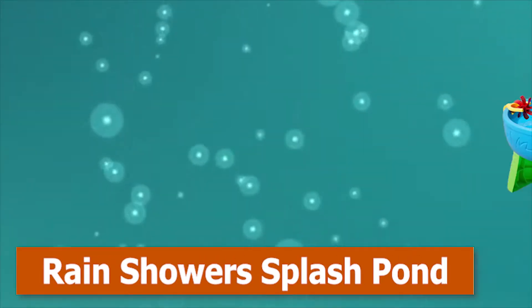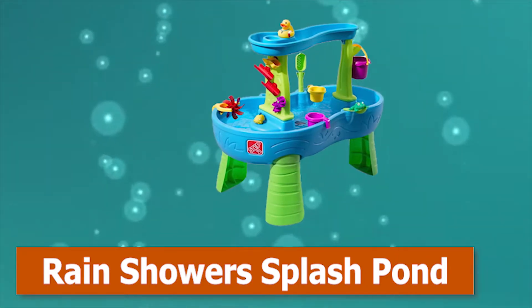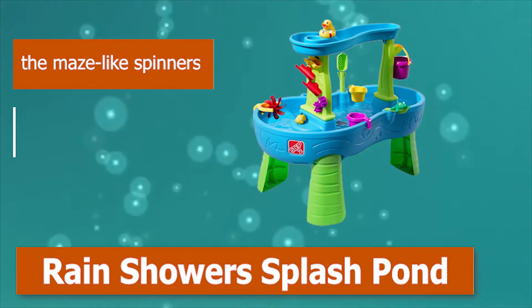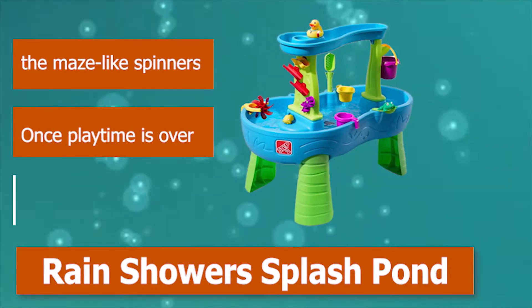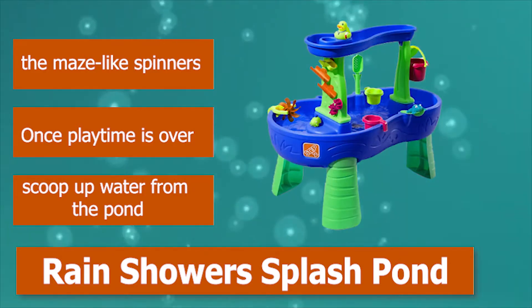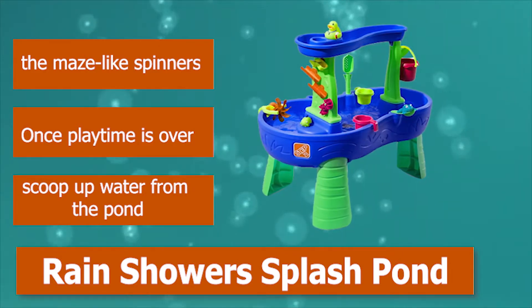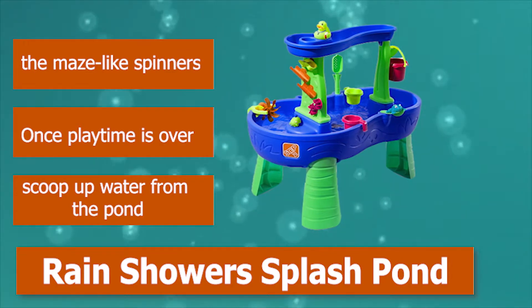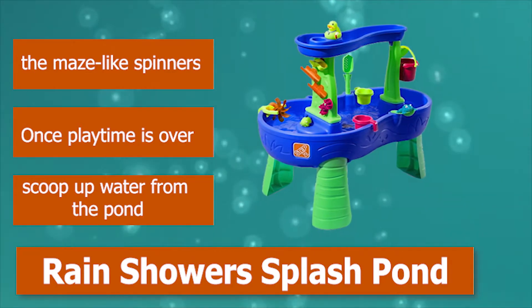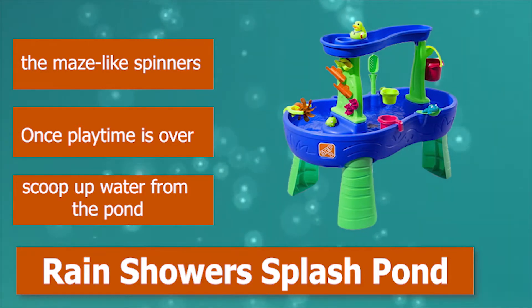Number 2: Rain Shower Splash Pond. The Splash Pond Water Table is like a mini water park, except the kids power the water filling. Kids fill the big bucket from the pool below and fill the tray to cause lots of action. Water travels through chutes to activate spinners, and a rain shower falls and drips as long as the tray has water in it. The maze-like spinners are a highlight. Once playtime is over, scoop up water from the pond.